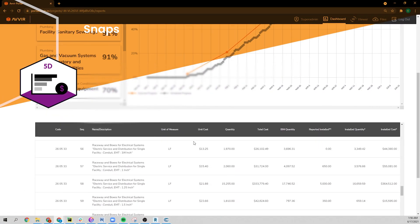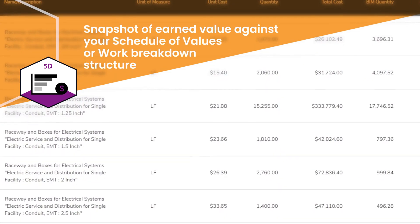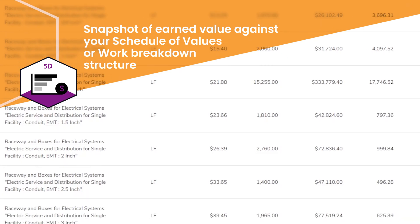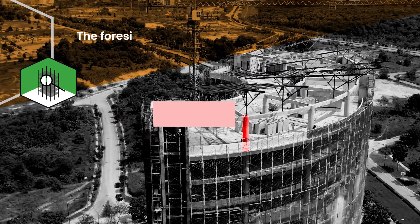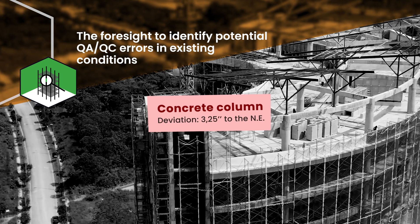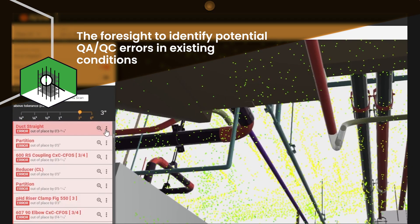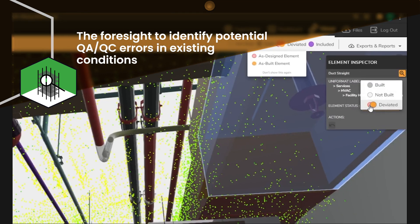These tools grant you the power to visualize detailed trade or area-specific progress tracking against the project schedule, the ability to gain a snapshot of earned value at any given time against your schedule of values or work breakdown structure, and the foresight to identify and address deviations between the existing conditions and the design that would otherwise result in downstream change orders, cost overruns, or schedule delays.